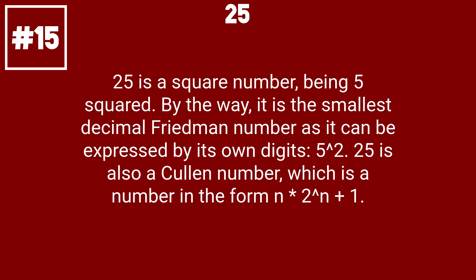25 is a square number, being 5 squared. By the way, it is the smallest automorphic number in decimal, as it can be expressed by its own digits: 5 squared. 25 is also a Cullen number, which is a number in the form n times 2 to the n plus 1.